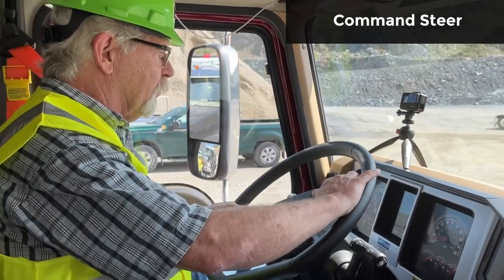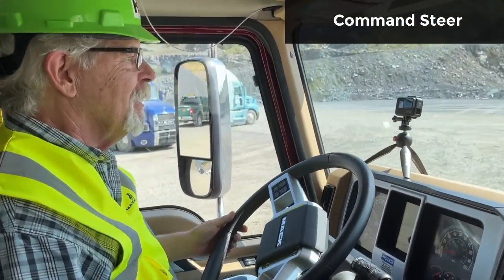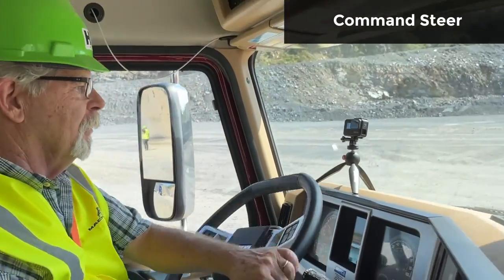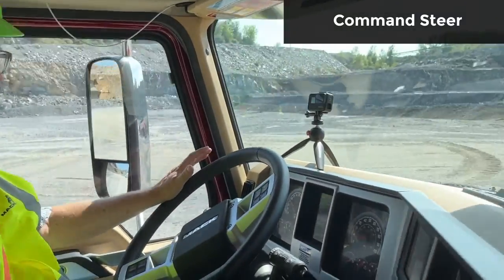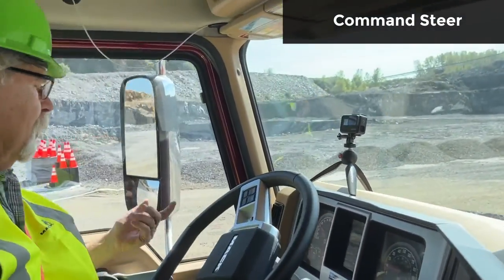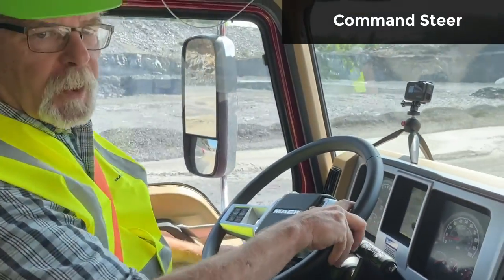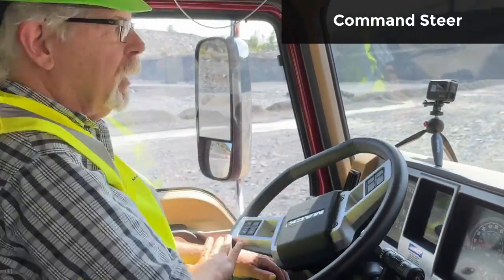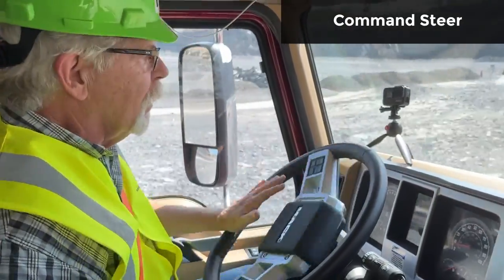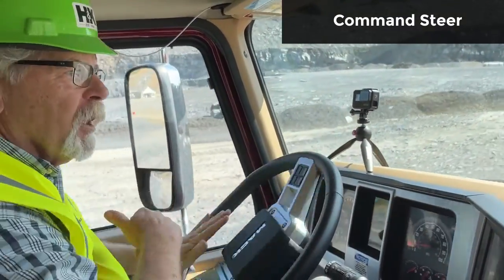Now we're going to try this with Command Steer. Right away it's like driving my car. The other one you had to work a little bit — it had a nice firm feel to it — but this is certainly one heck of a lot easier, especially with a 20,000-pound front end. As you can see, I'm just basically one-fingering this. Maybe one palm, but here we go — all one finger. I'm going to let this thing straighten itself out coming around here. I could take out a comb to get everybody mad at me.